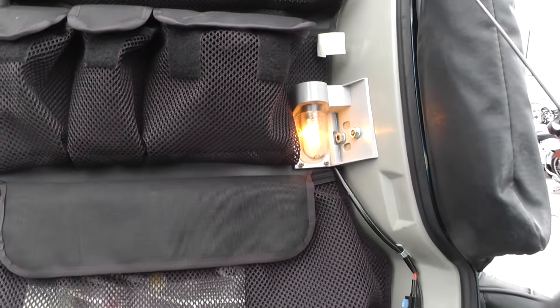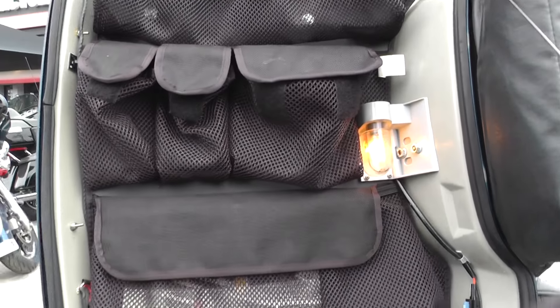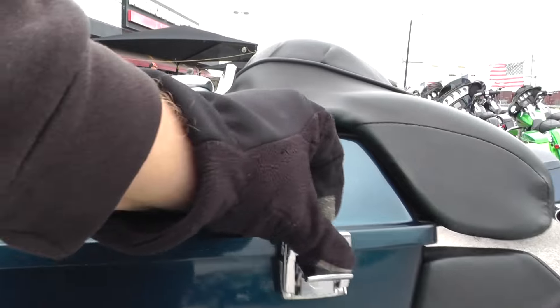Hey guys, Nick here with the American Motorcycle Trading Company in Arlington, Texas. We've got a bargain bike special with me today — it's a 2002 Harley Davidson Ultra Classic.